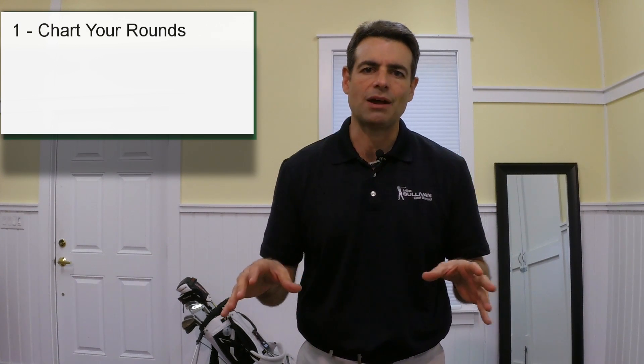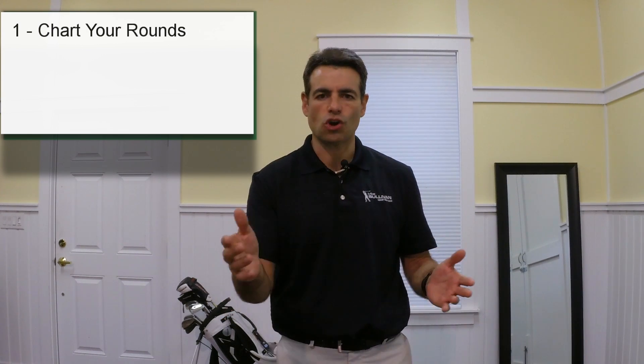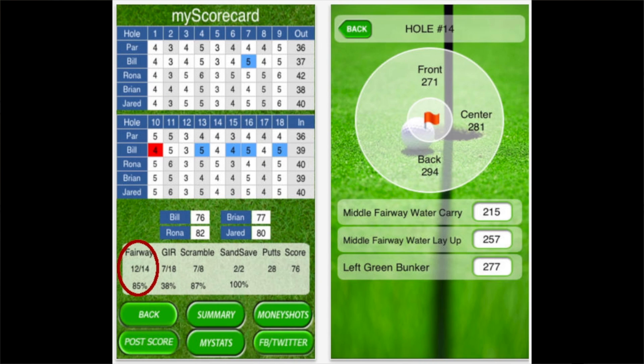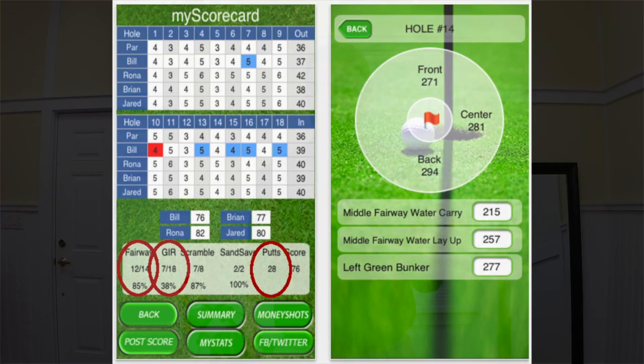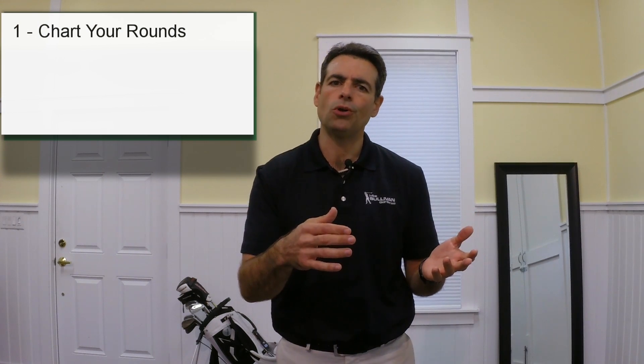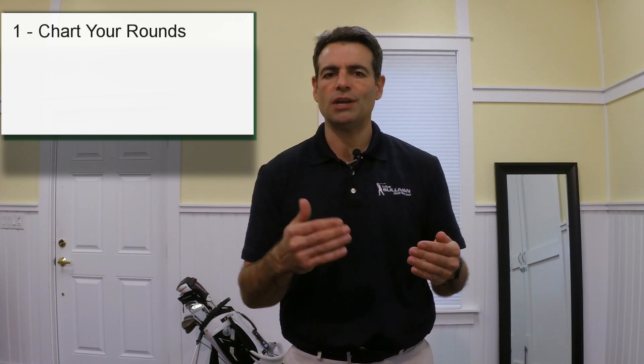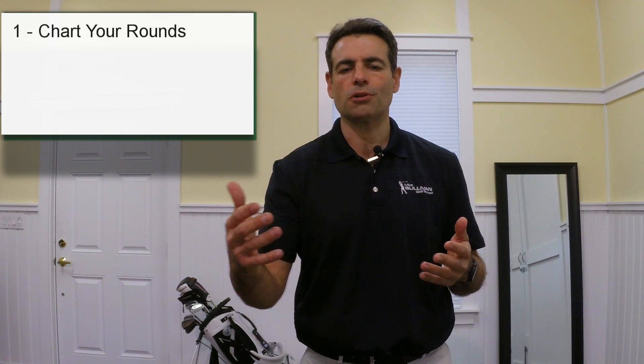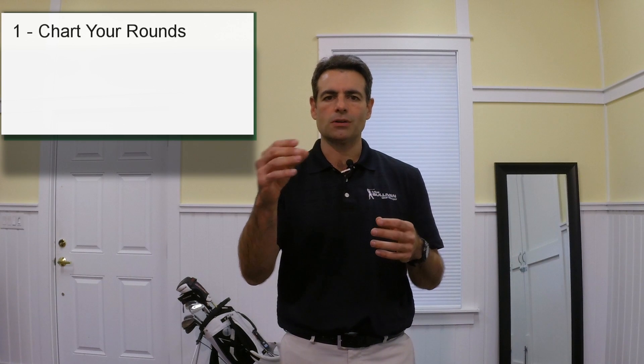The problem was how many putts it took him once he got on the green. Because what we did was we actually charted his round. So the first thing I want you to do is chart your round. In charting his round we kept track of not only his score but also the number of fairways he hit, the number of greens in regulation he hit, and the number of putts he took. Greens in regulation measures your ball striking — on a par four you hit it in two strokes, three strokes on a par five, one stroke on a par three. Basically you take the par and subtract two putts to get the greens in regulation number.